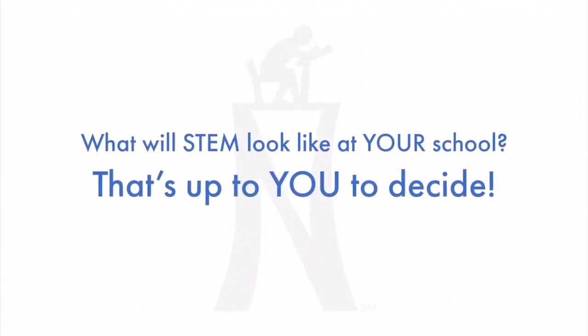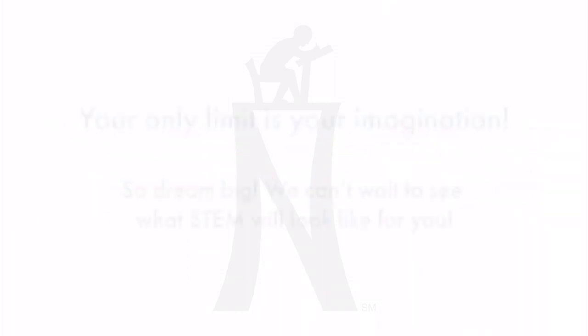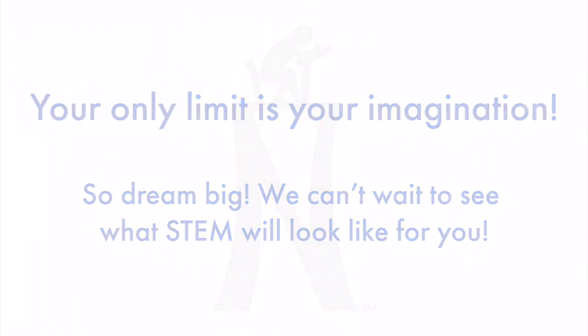Now you've seen what STEM can look like everywhere else. But what will it look like at your school? Well, that's up to you to decide. Your only limit is your imagination. So dream big. We can't wait to see what STEM will look like for you.